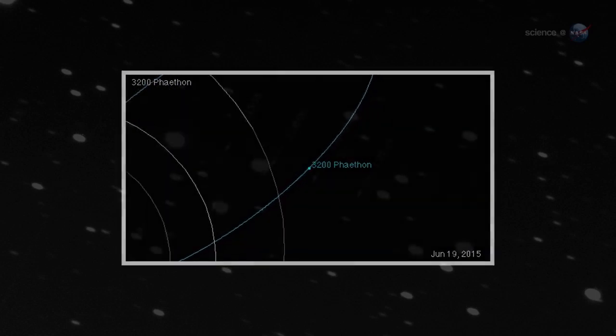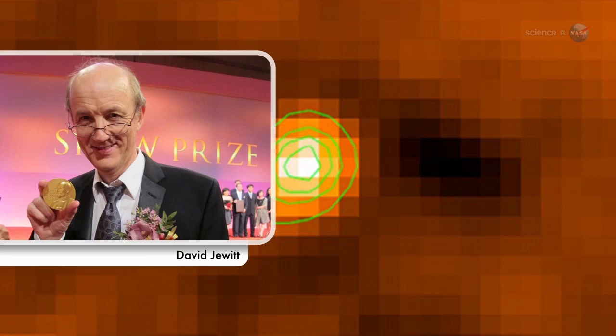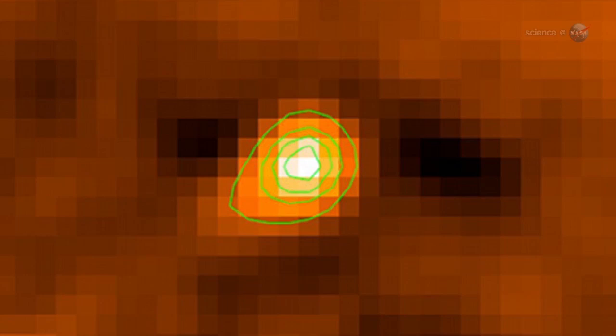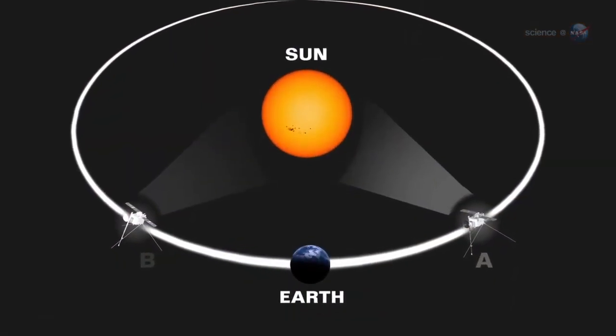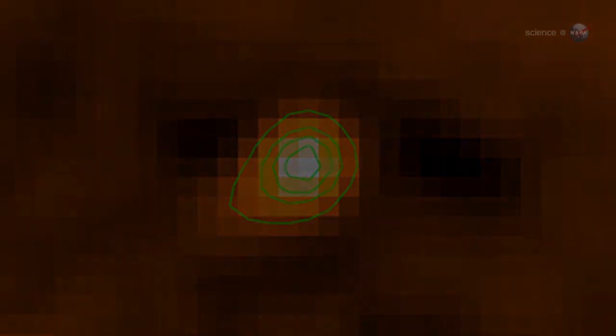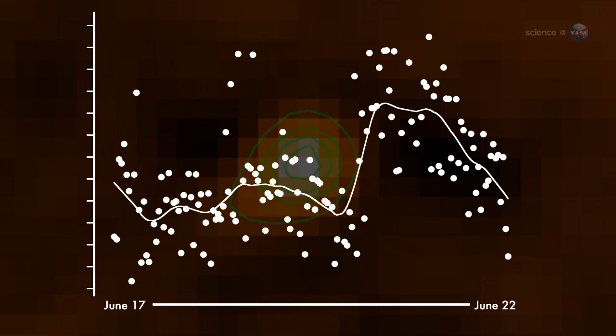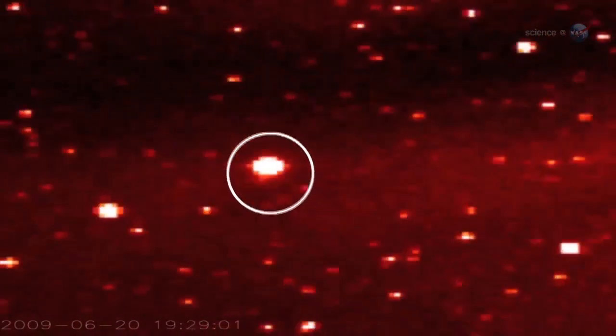That is, until now. A group of astronomers led by Dave Jewett of UCLA have been using NASA's STEREO probes to take a closer look at 3200 Phaethon when it passes by the Sun. The twin spacecraft were designed to monitor solar activity, so they get a good view of sun-grazing comets and asteroids. In 2010, one of the STEREO probes recorded a doubling of Phaethon's brightness as it approached the Sun, as if sunlight was shining through a cloud of dust around the asteroid. The observers began to suspect 3200 Phaethon was something new.